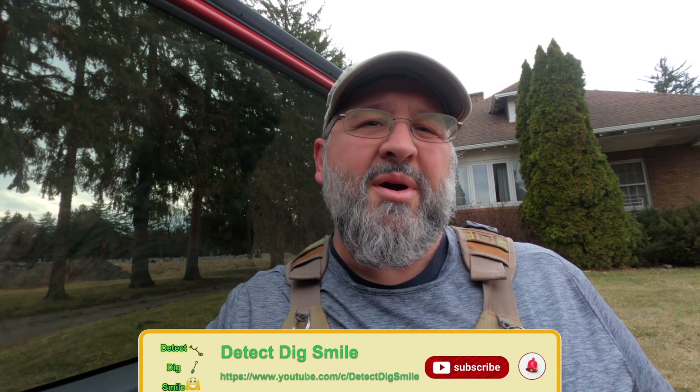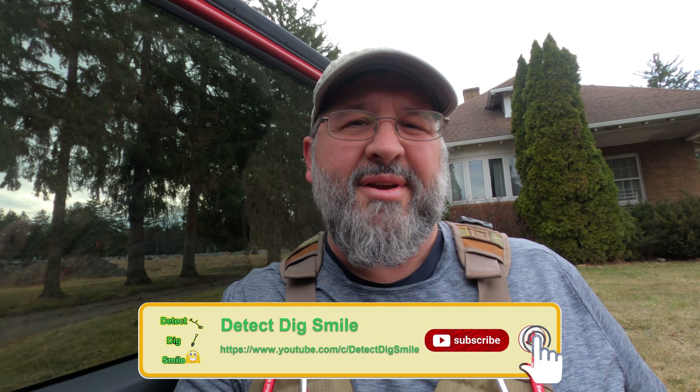Hey everybody, it's Detective Smile. I'm out with my first time on the Deus 2. I got a property that's gonna be sold here in the next couple weeks so I thought I'd get out. Crazy thing is it is March the 6th and it's 70 degrees today, so I feel like I should be in t-shirt weather, but it is windy. If there's wind on the video, I'm sorry, I can't do anything about it.